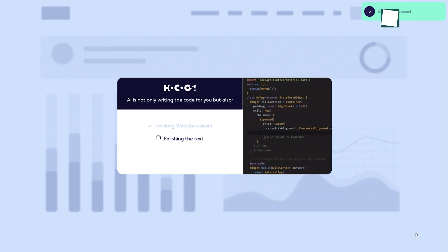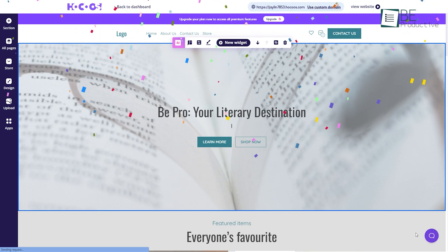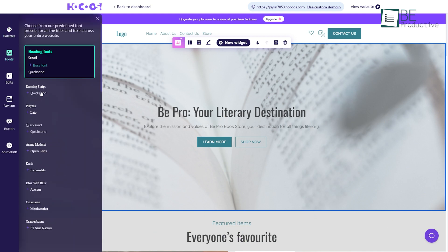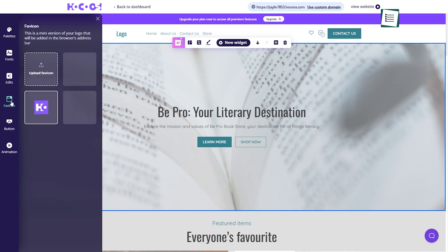Going forward, based on our preferences and provided information, it automatically pulled together a fully functioning site within the blink of an eye. What caught our attention the most was Hokus' intuitive, smart, and effortless website design process.